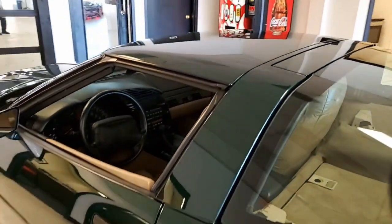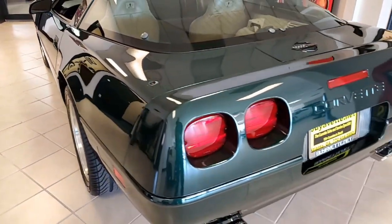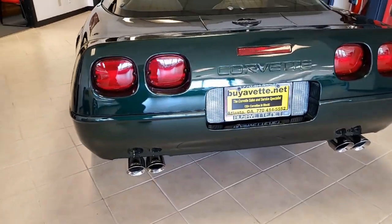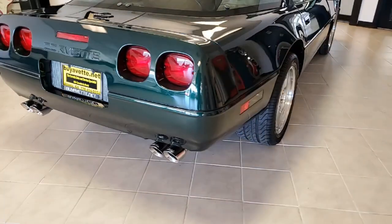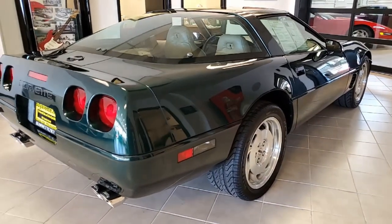Best of all, this 1996 shows just 20,875 miles. This car is in nice condition — that's why it's in our showroom. Beautiful deep shine on this car, and the window sweeps, rear hatch seal, and weather stripping are all in excellent condition, as are the factory wheels.